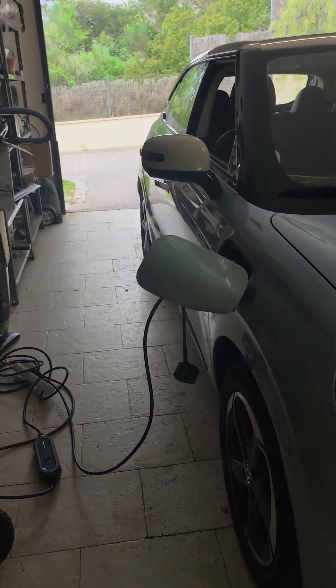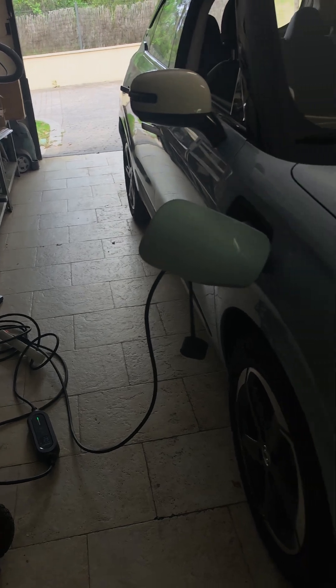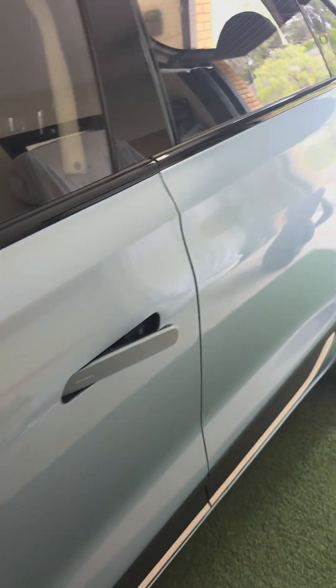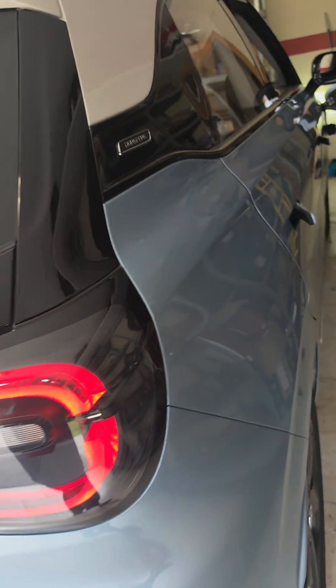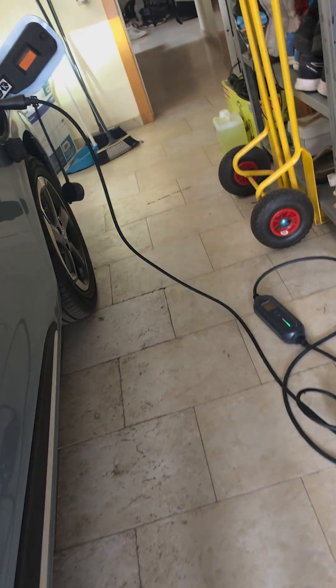I just took delivery of my new EV and I always thought that you needed a specific charging pile at home so you can plug it in. I was trying to find people to install the charging thing — and guess what, look at this.